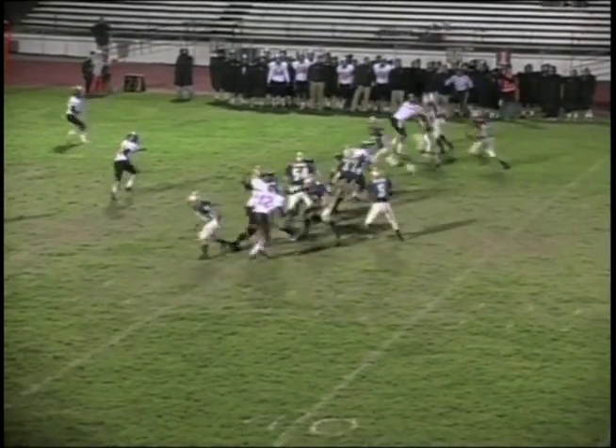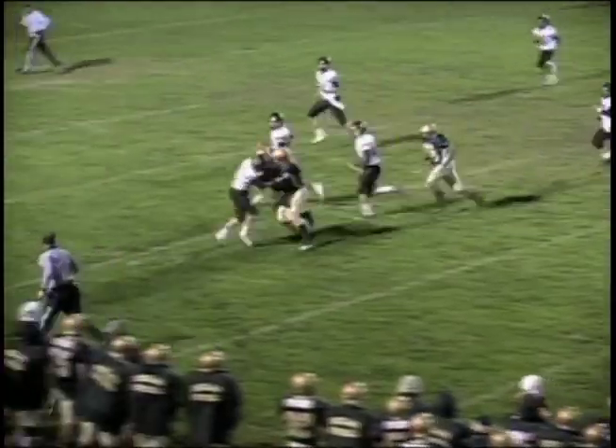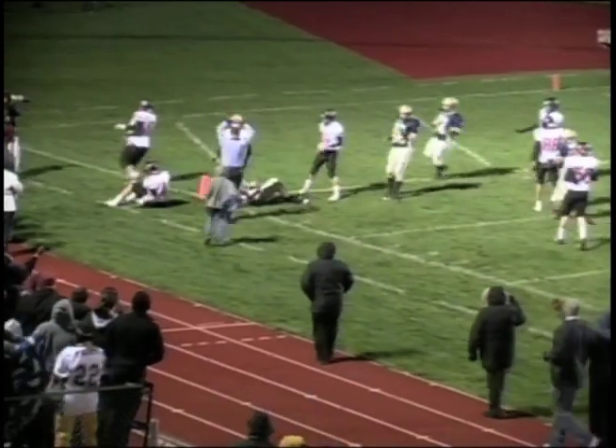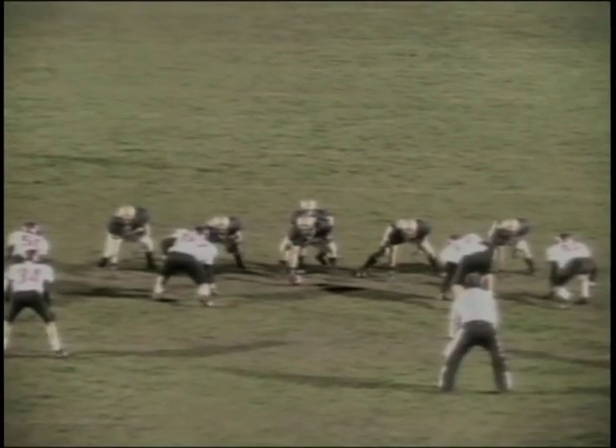Bubble formation to the far side, a bunch formation. Jacobson keeps it right up the middle — that's a great call. To the 30, to the 25, nice stiff arm, inside the 20. He wants to get most of it back, he's still going. It'll be down at about the two-yard line — that's a huge gain, 33 yards.